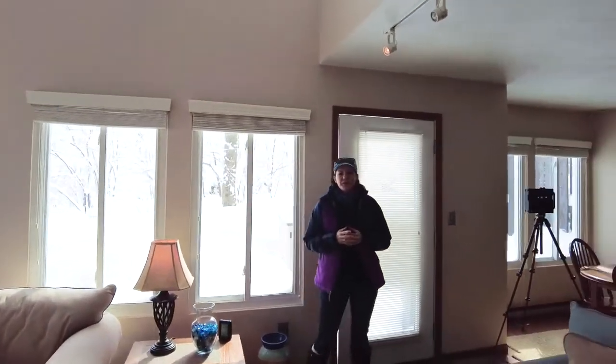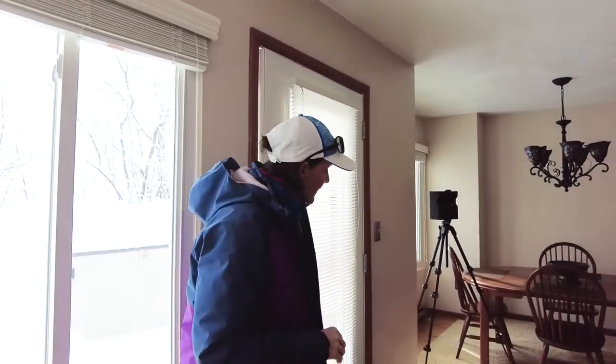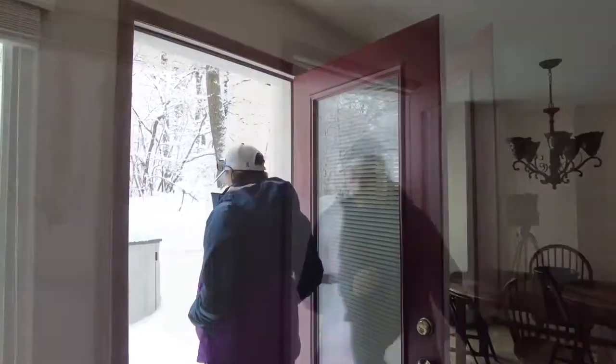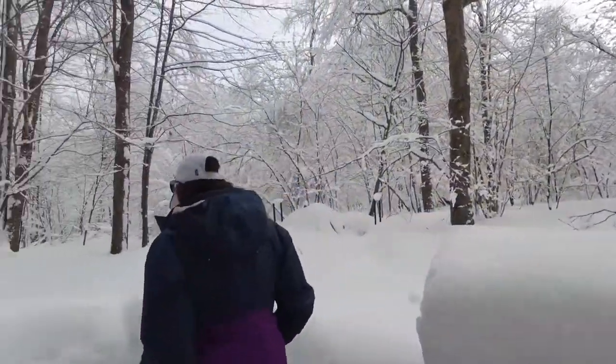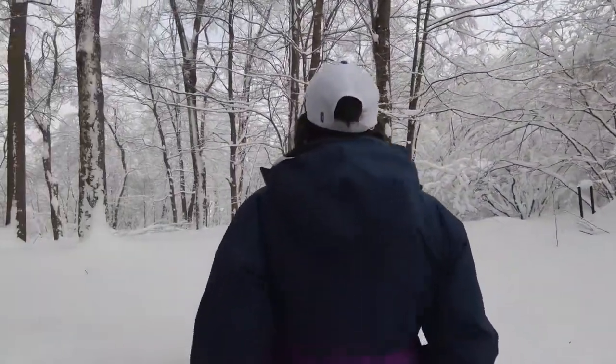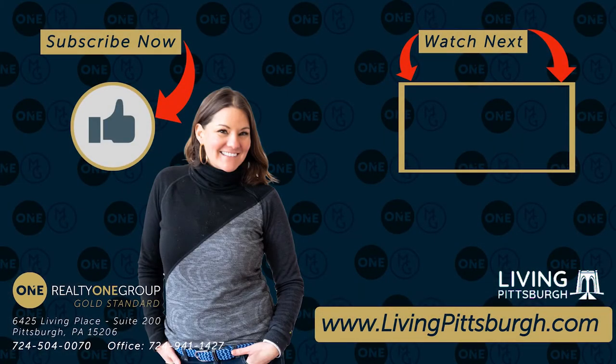We're coming to the end of our tour. If you'd like to buy or sell anything up here in Hidden Valley or Seven Springs, give me a call — I can help you do that. You can check out my website at livingpittsburgh.com/ski. See you next time. Bye.